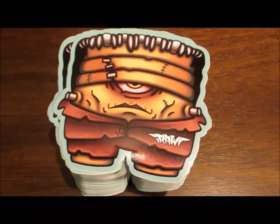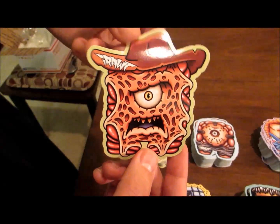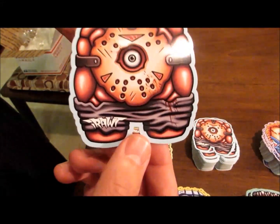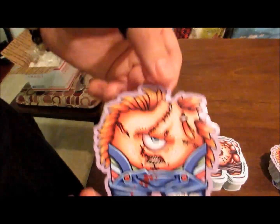If you want your own pack, please go over to my Big Cartel website which is irawt.bigcartel.com — that's I-R-A-W-T.bigcartel.com — and you can pick up your own copy.